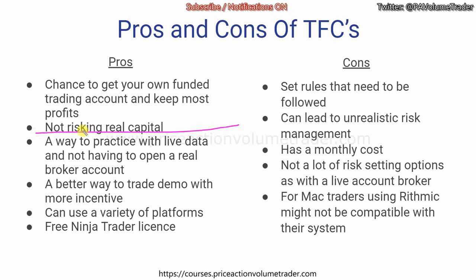The second pro is that you're not risking real capital. Yes, there is a small monthly cost for the data, but you don't have to open a real live account with a broker. It's also a way to practice with live data without opening a real broker account. If you want to sign up for CME live data and qualify for a cheaper non-professional account, you'd normally have to go through wire deposits and paperwork. With these companies, you get live CME data included in your monthly membership.